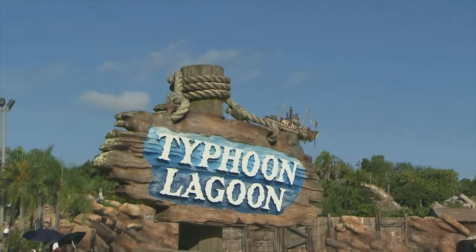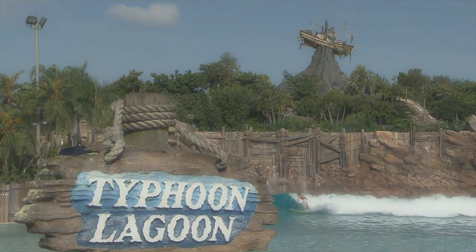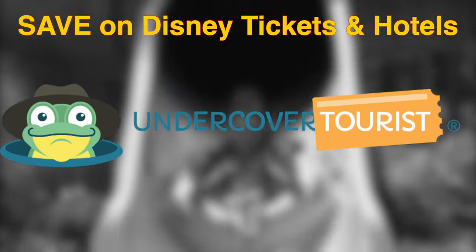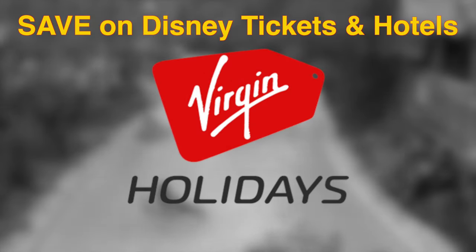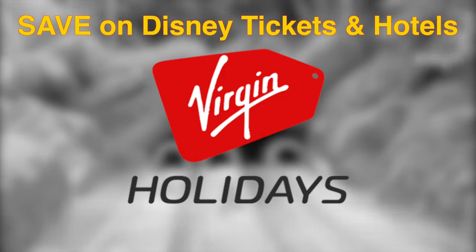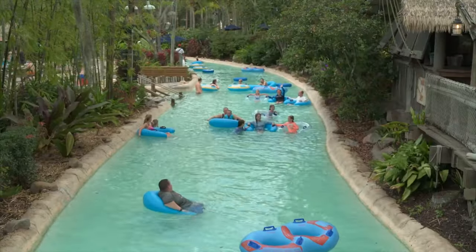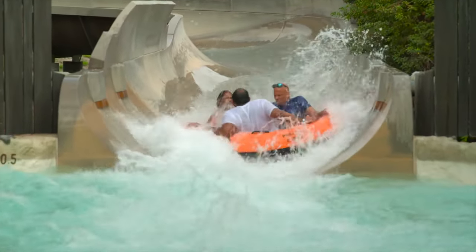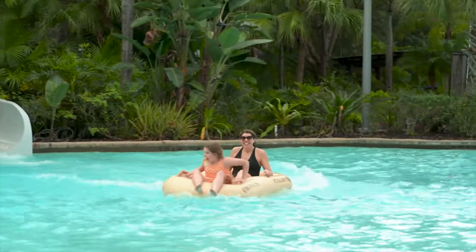So that sums up our guide for Disney's Typhoon Lagoon. If you haven't booked your next Disney trip, check out UndercoverTourist.com for some great deals on Disney hotels and tickets. And if you're watching from the UK, take a look at the amazing Disney packages that Virgin Holidays are offering right now. Both affiliate links are in the description box below, so go check it out to see how much you could save on your next Disney vacation. Disney's Typhoon Lagoon does close every year for annual maintenance, so make sure you check the My Disney Experience app or the Disney World website to see if it is open during your visit.